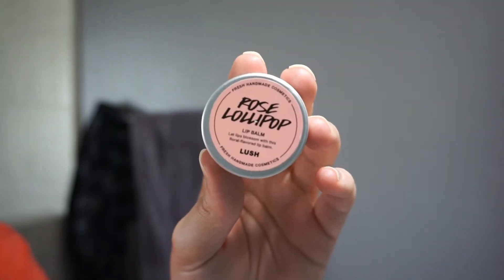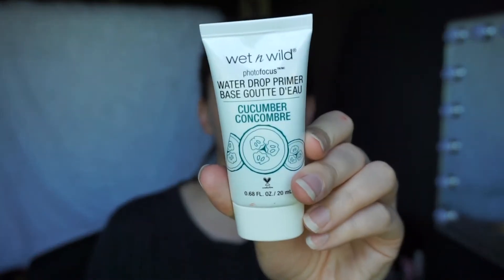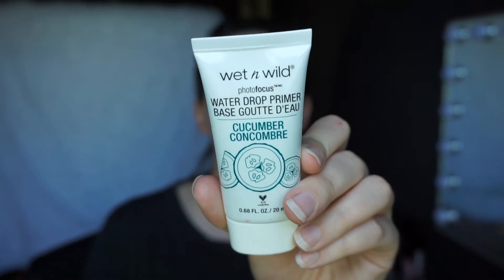If you have any cruelty-free suggestions for a really good day cream, definitely let me know because I need to get one as soon as I'm out of the Vani cream. Then we put on some lip balm, change my shirt, put on some deodorant. Obviously I never brush my hair, but nobody's perfect. So then we're going in with the Wet n' Wild Water Drop Primer in the cucumber scent — I am definitely a cucumber melon type of person.